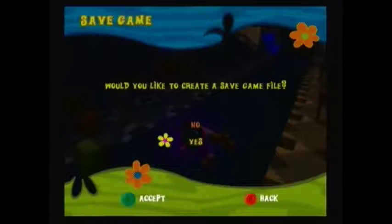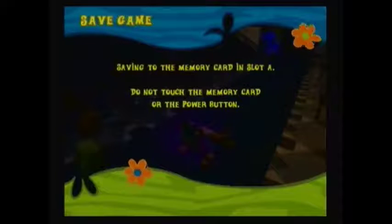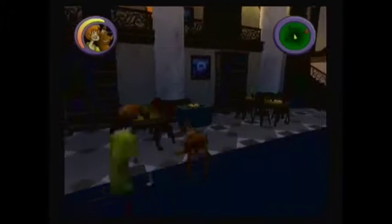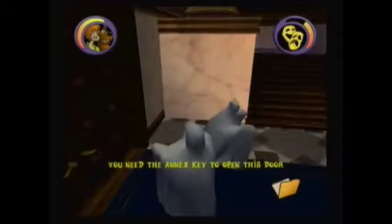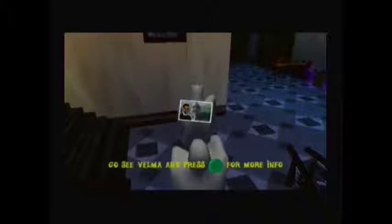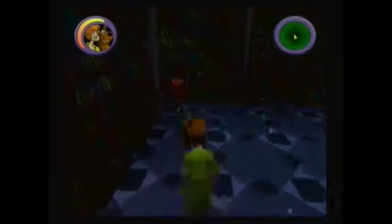Use the camera to save your game. Look! Costumes! Hey! Maybe we can put these on to confuse the ghosts! Use the ghost costume to sneak past the ghost. The door in the center is locked and we need a key to open it. Here we are given a task to get the annex key. As we head up the stairs, we find our first clue. Bring Velma the clue, who's around the corner, to get more information about it.